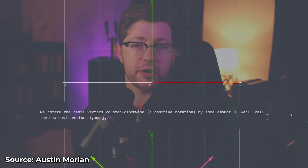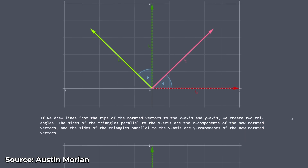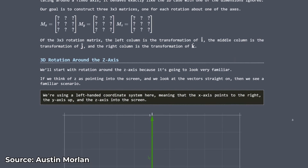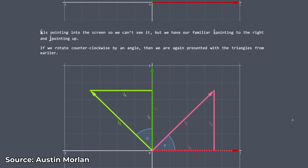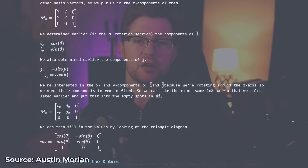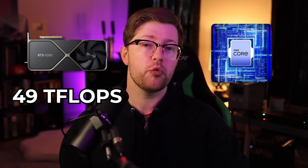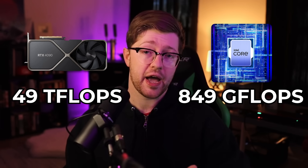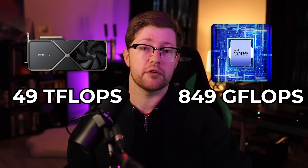This is all based on very complicated matrix multiplication and vector math that we're not going to touch on in this video, but just know that most of the time these values are stored as very high-precision floating point numbers that your GPU needs to know how to process to determine what color to present on your screen. Compare this to the Intel Core i9-13900K, only able to perform 849 gigaflops per second — that is 50 times less than the NVIDIA 4090.